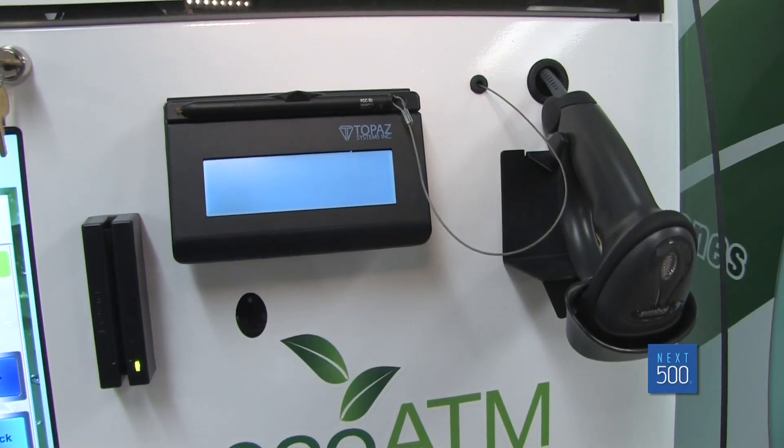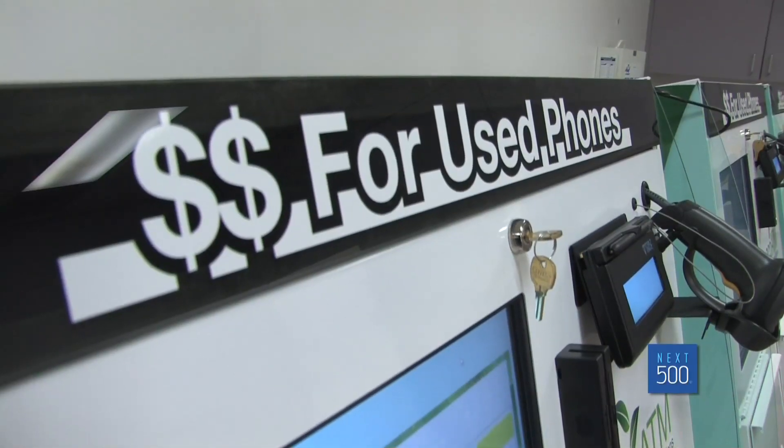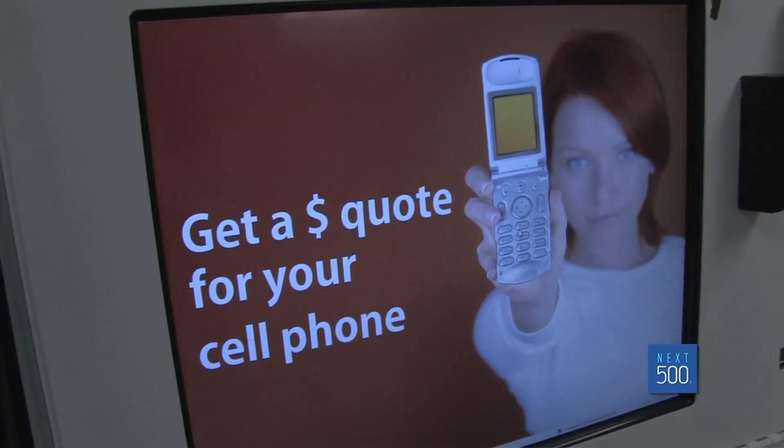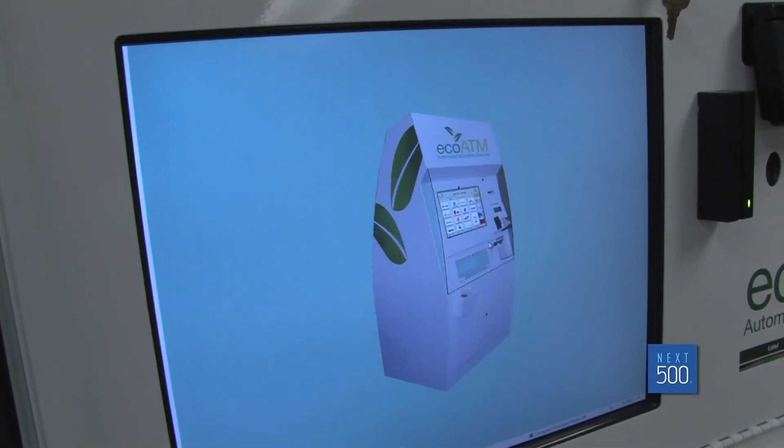What we decided is that the current methods of getting phones back had a threshold too high for most people to participate. So how do you bring that threshold down to where people will actually do it — make it convenient, make it financially incentivized, erase their data? People will do the right thing if there's financial incentive and if it's easy. Everyone will say they want to do the right thing, but you've got to meet them halfway or three-quarters of the way. We decided this was it, built it, and it turns out it works.